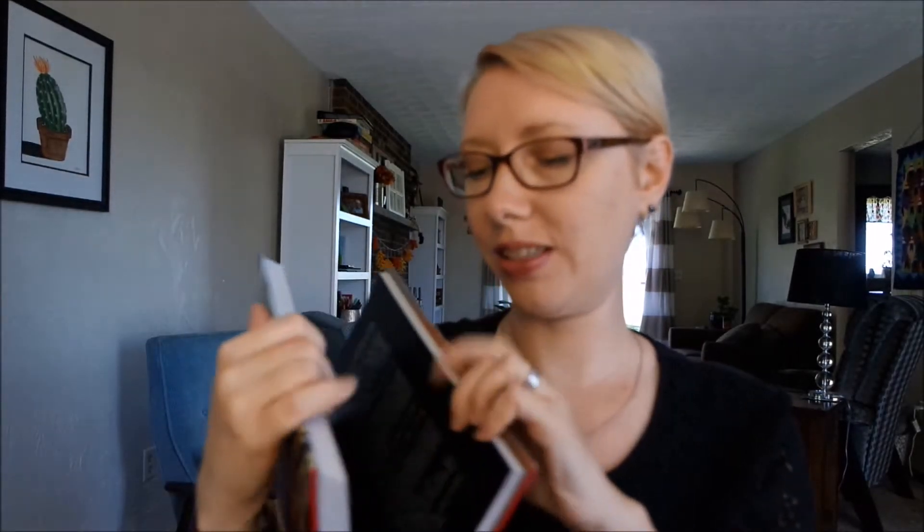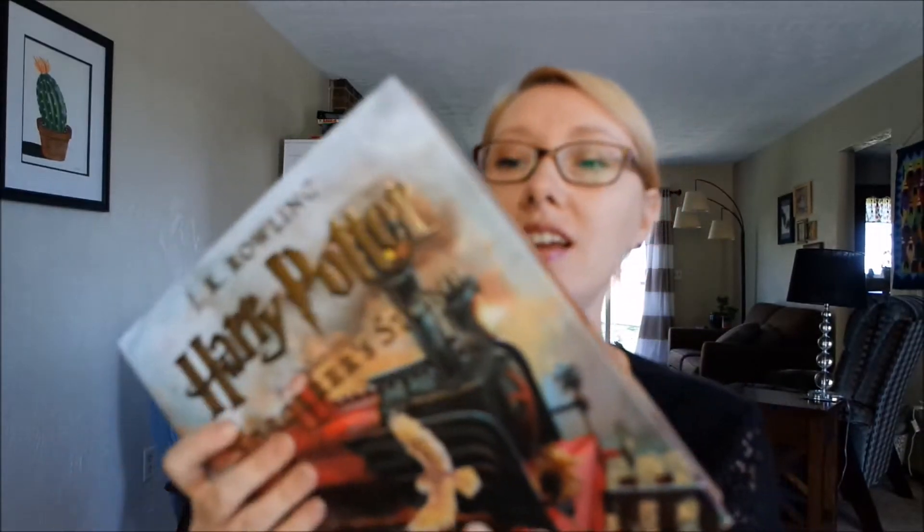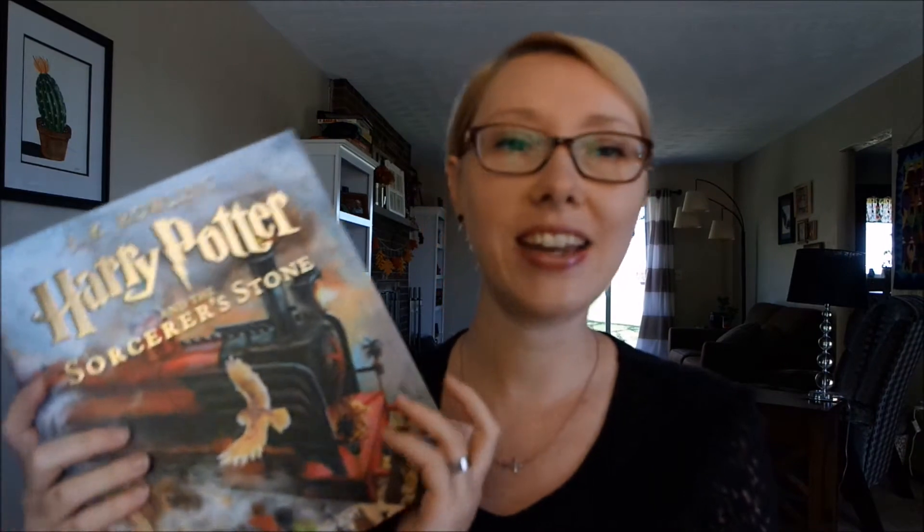I saw this in the store and I was like, oh my gosh, I need this. I don't have any Harry Potter books. I read this book in September for the buddy read-along thing that Elena had at Elena Reads, and I did it with Michaela Eve Reads. It was a great story and I kind of wish that I had read it forever ago when it came out. But I didn't and I'm catching up on my reading now. So I had to have this.